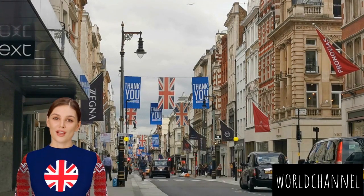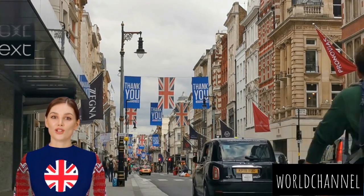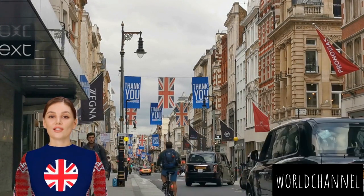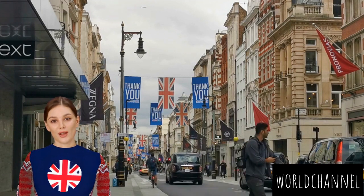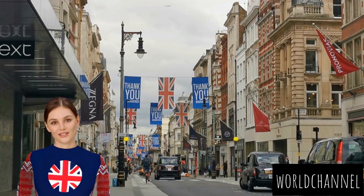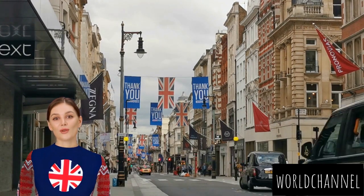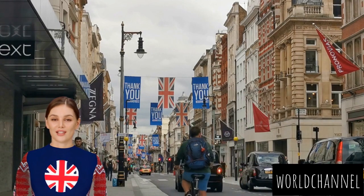London's streets are alive with color and expression, thanks to the vibrant street art scene, and are a shopper's paradise, with renowned shopping districts like Oxford Street, Regent Street, and Carnaby Street. From luxury boutiques to quirky independent stores, London caters to every style and taste. Street markets like Portobello Road Market and Covent Garden Market invite you to explore unique finds and eclectic treasures.